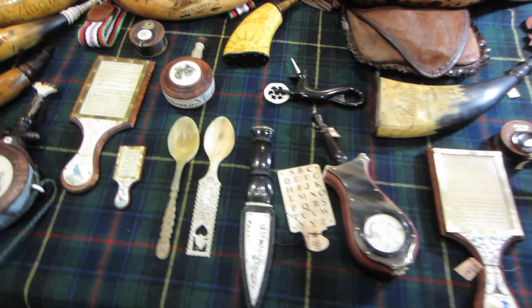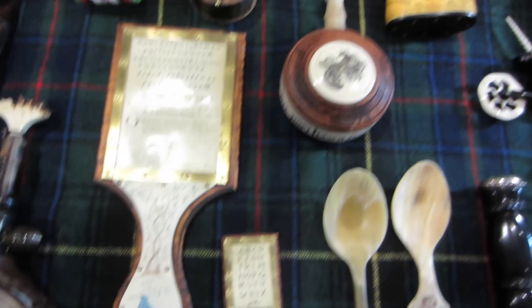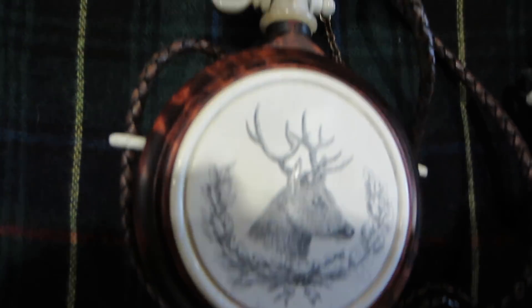Carl Dunkel of Grinning Fox Studios has some beautiful stuff. Look at these little powder flasks — wood and horn. Really, those are gorgeous. There's also some scrimshaw work here.